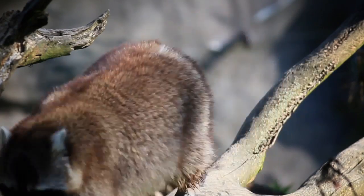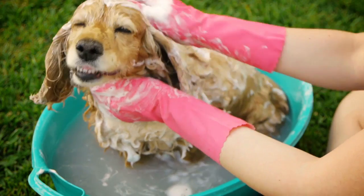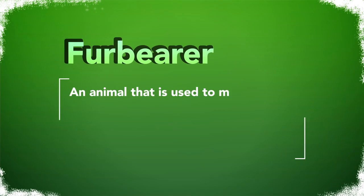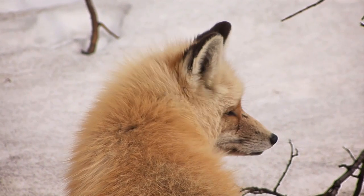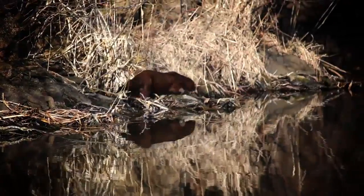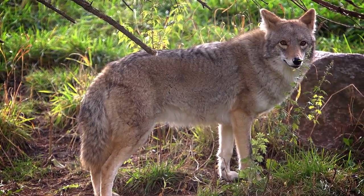Fur-bearing animals are examples of renewable natural resources. But what is a fur-bearing animal? Your dog has fur, but it is not classified as a fur-bearing animal. In North America, a fur-bearer is an animal that is used to make clothing and other products while respecting regulations that control capture methods and hunting seasons. Many animals you know are part of this fur-bearer group — foxes, raccoons, beaver, minks, muskrats, and coyotes are well-known and abundant North American fur-bearers.